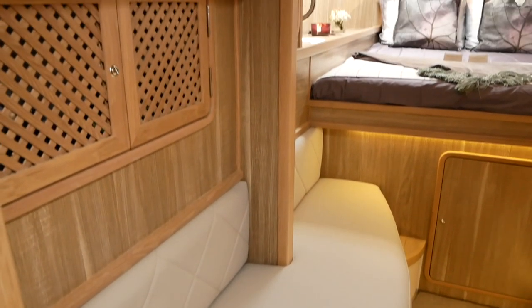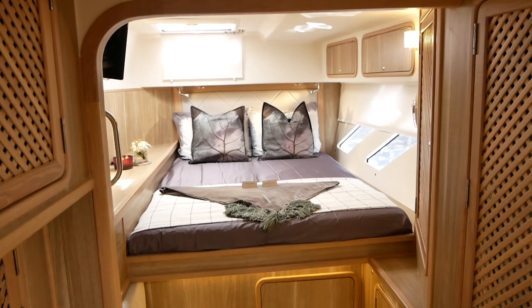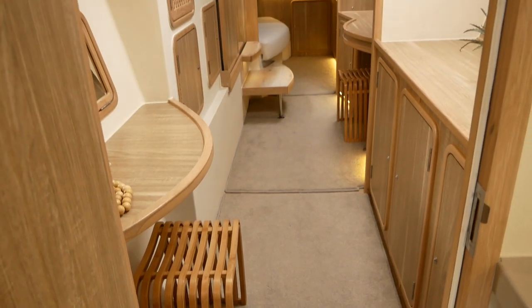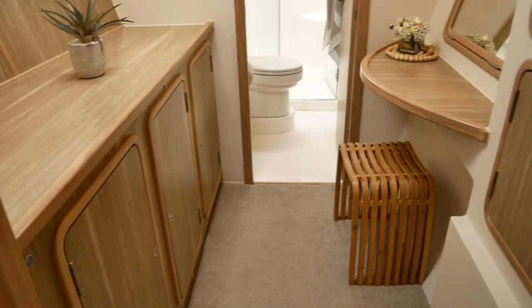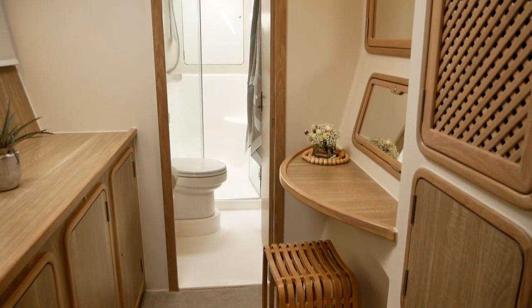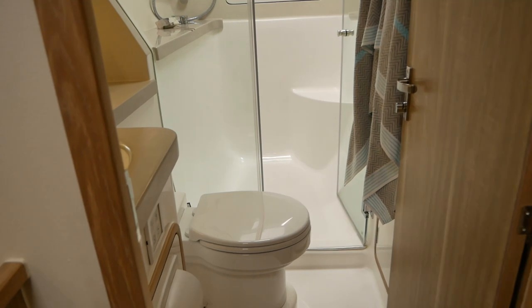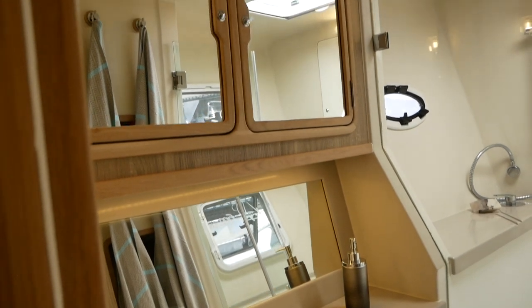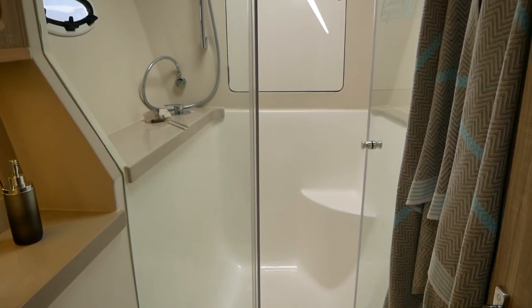The master hull is a really beautiful space with loads of storage. I like those lattice doors on the cupboards — they provide really nice ventilation to stored items and look great too. There's a vanity area forward of the berth; personally I'd probably use that as a work desk, but I can see how it would be useful to many people. Forward, there's a shower room with a separate shower, toilet, sink, and storage — everything you would need.